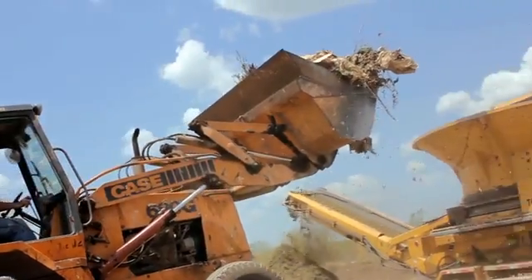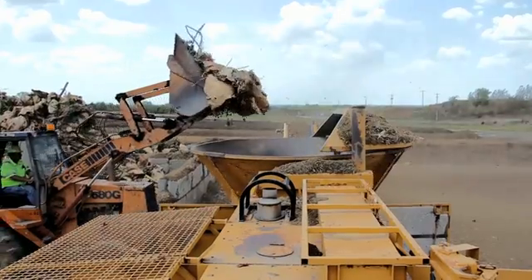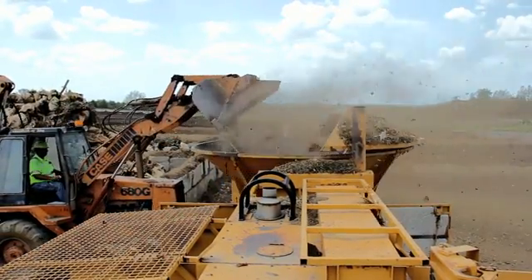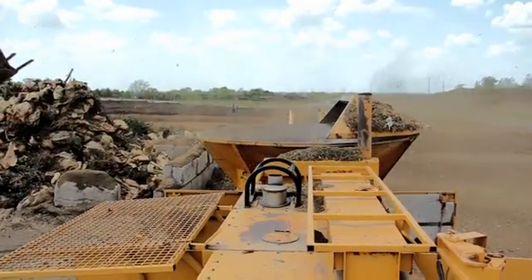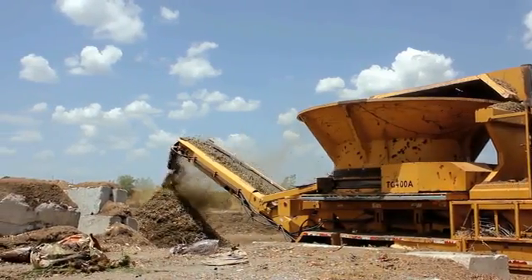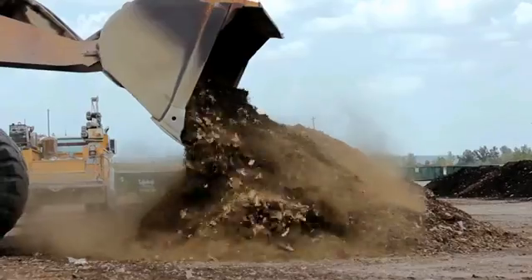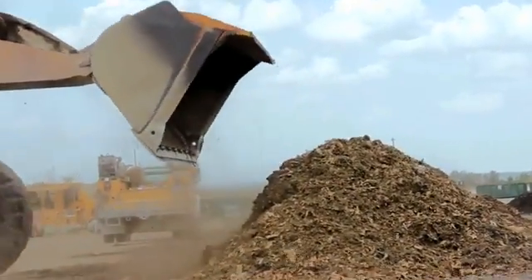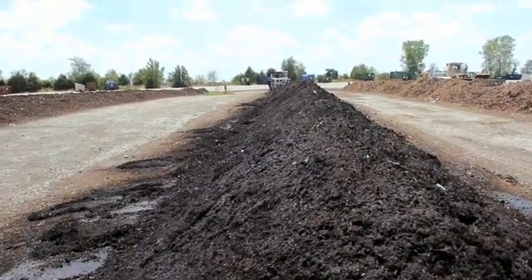The material is scooped up and dropped off into a large tub grinder two cubic yards at a time. The ground yard waste moves off the conveyor belt into a stack where it is collected and organized into long piles. These gigantic piles of yard and food waste are called windrows.